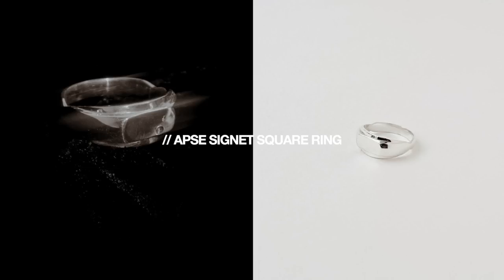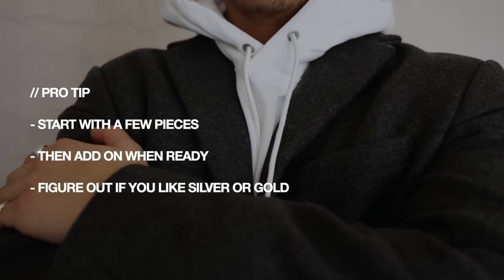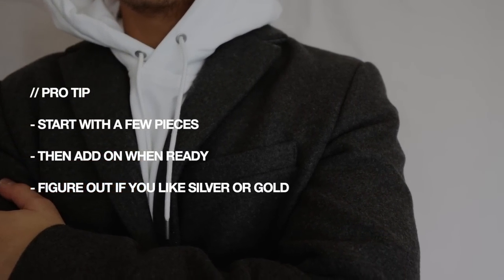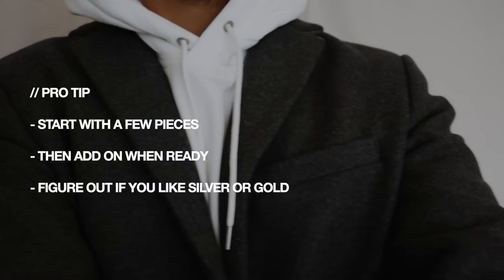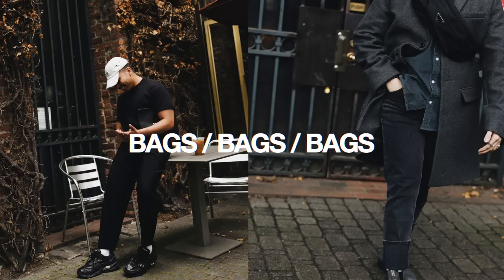In terms of jewelry, if you're looking to start incorporating it into your outfits but think it might be too girly or too loud, I would highly recommend starting with just one ring. When you get comfortable, add in another. The combination I like is always a pointer ring mixed with a pinky ring, and then when you get a little more comfortable you can add a middle finger ring or incorporate necklaces, earrings, or other bits.